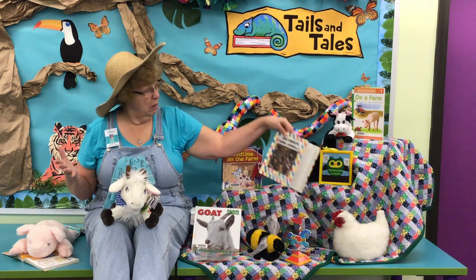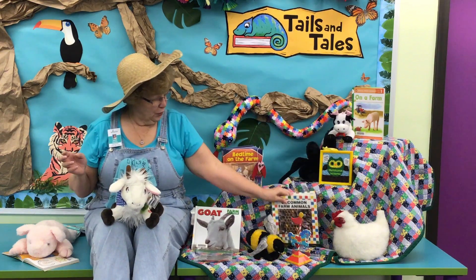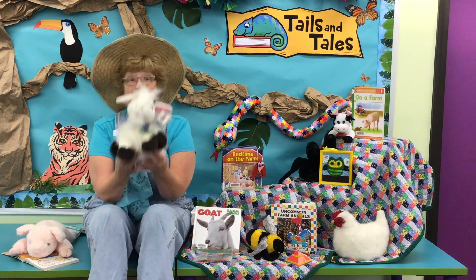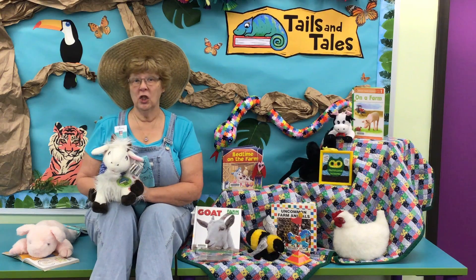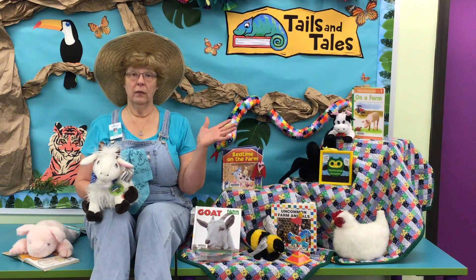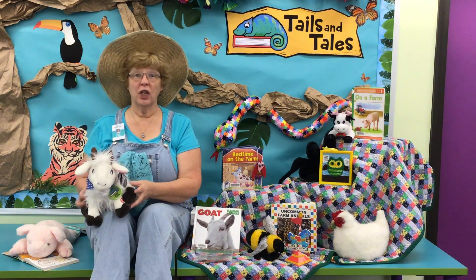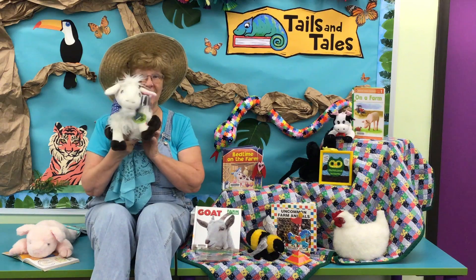Lots of true stuff. What about uncommon farm animals? That's where this little honeybee comes in. Not all farm animals are the normal ones that you think of, like cows, pigs, and goats. This is my little friend, Giddy Goat, and he is the stuffy of the week that you could have a chance to win. Come into the library when you're picking out your books this week — that's Barnyard Friends Week — pick a craft to take home, make it, and then show it off to us. Share what you made with us on social media, and you'll be entered in a chance to win this little goat as the stuffy of the week.